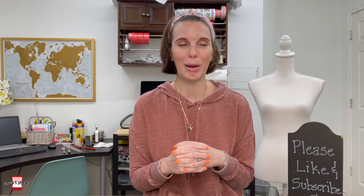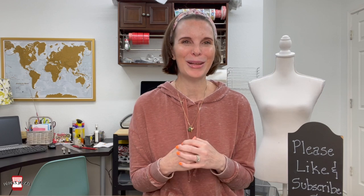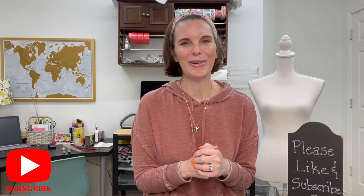Let us know in the comments how you get keywords — I'm always looking to learn, and you could probably help some of our viewers too. Thanks so much for watching. Please hit that like button, and if you're not already subscribed, hit that subscribe button with the notification bell turned on. Stick around for the next video and we'll catch you on the flip side. Bye!